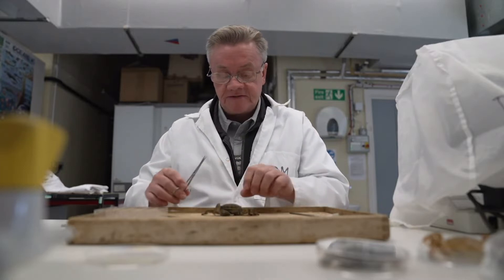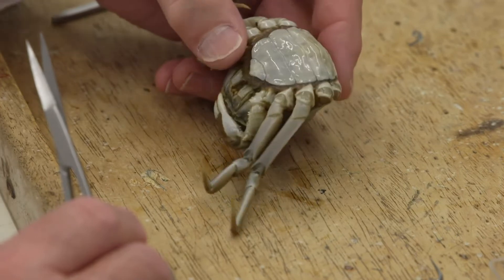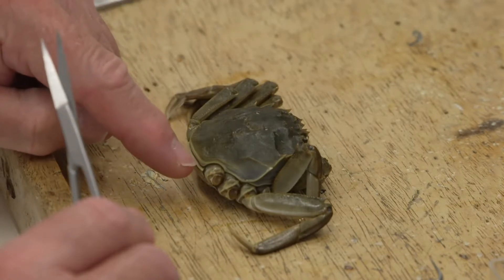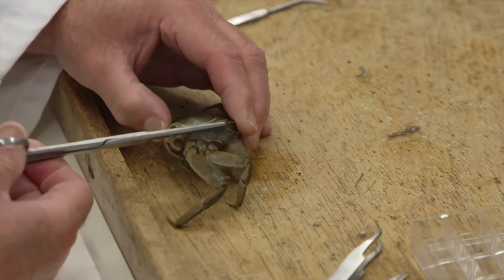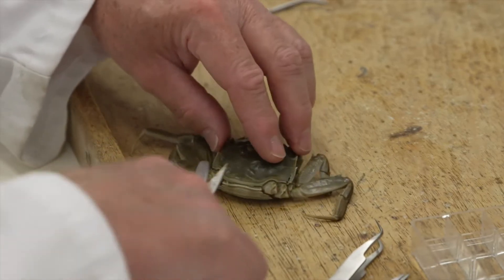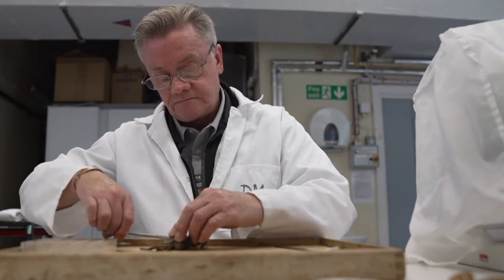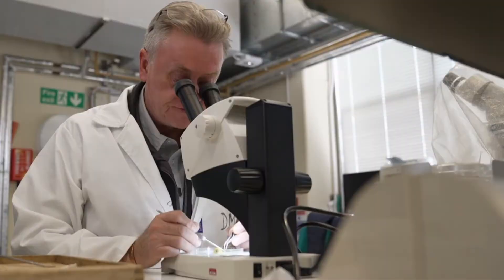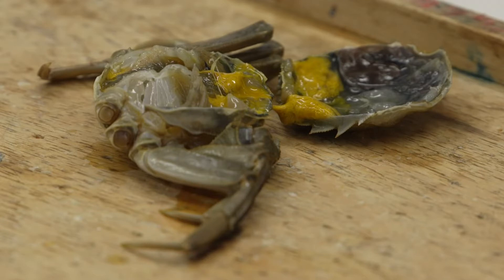This is a female mitten crab, identified by the broad abdomen on the underside. This crab was caught next to Hammersmith Bridge. At Royal Holloway University, they've been studying crabs from the Thames for 10 years. The vast majority of fibres they find are often quite clear — clear plastic fibres. Some almost certainly came from the breakdown of wet wipes. This crab had tiny fibres of plastic inside that it had eaten, and previously other experiments found tangles of fibres inside crabs.